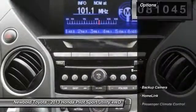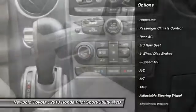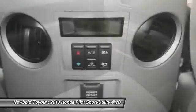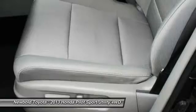Here are some of this vehicle's great options: tow hitch, steering wheel audio controls, backup camera, anti-lock braking system, stability control, keyless entry, traction control, Bluetooth, driver airbag. Come take a test drive today.